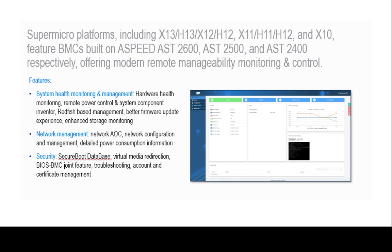With each platform generation released, the next revision of Redfish gets implemented in Supermicro's IPMI.